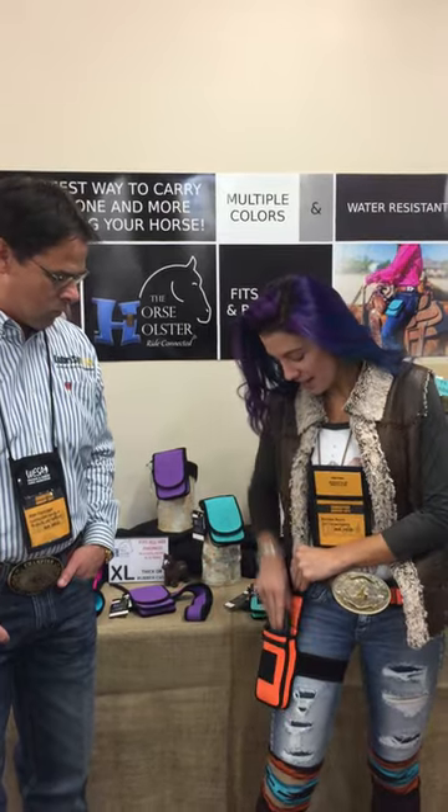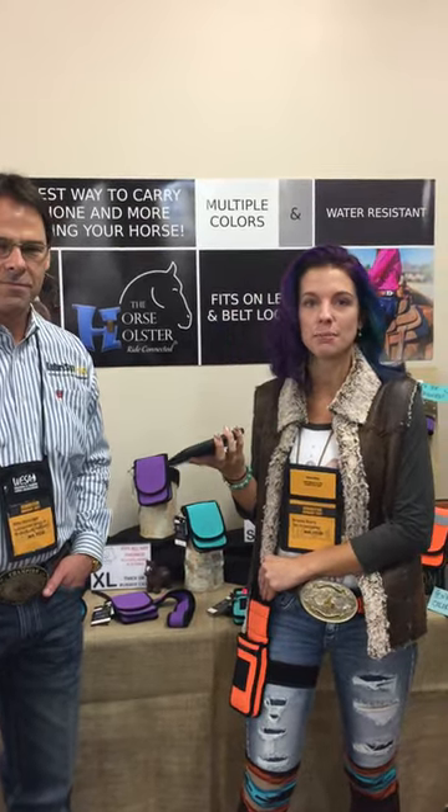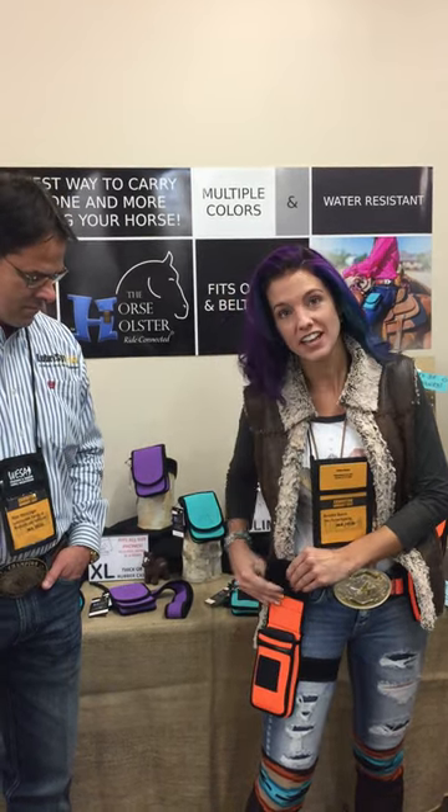Well this is the Horse Holster and I designed it so that it will fit every size phone, even the giant ones. I myself have an iPhone 7 Plus with an Otterbox Defender case, and as you can see it does fit.